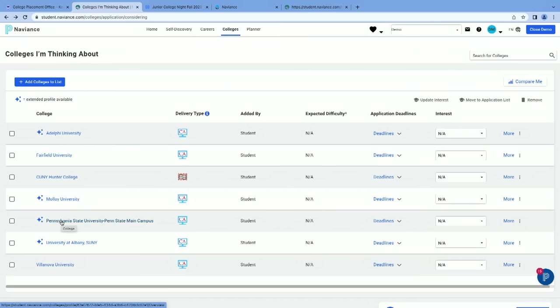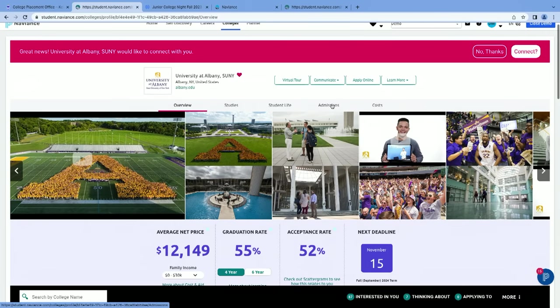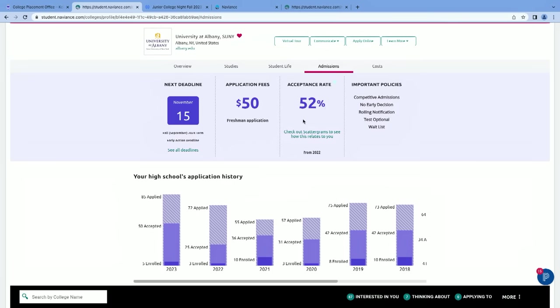Now let's look at SUNY Albany. On the admissions tab, you'll notice the acceptance rate, deadlines, and important policies. For example, they do not use early decision at SUNY Albany. Early decision is a binding commitment — you can only apply to one school early decision, and if you are accepted, you are contractually obligated to attend. On the other hand, it can enhance your chances for admission. If you're thinking about early decision, I'd recommend having a long conversation with your college placement counselor.